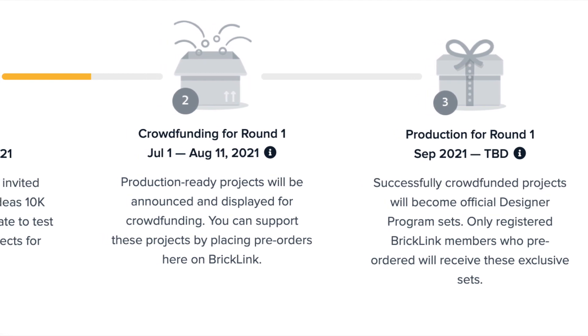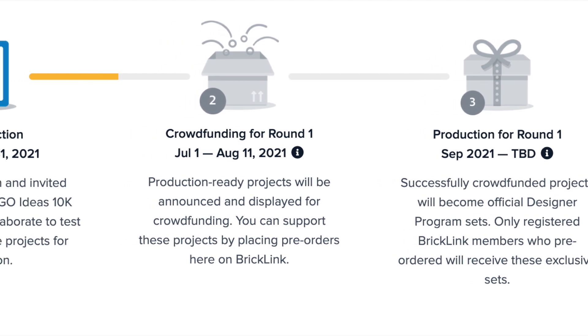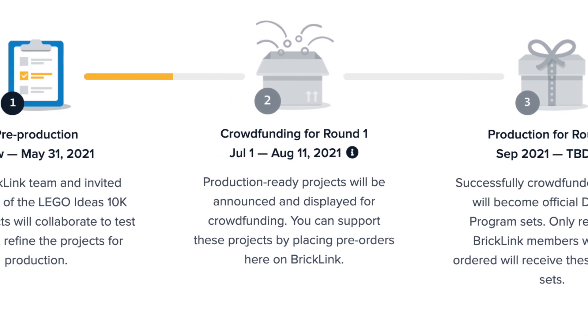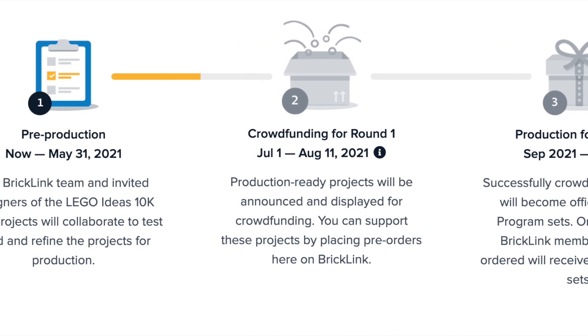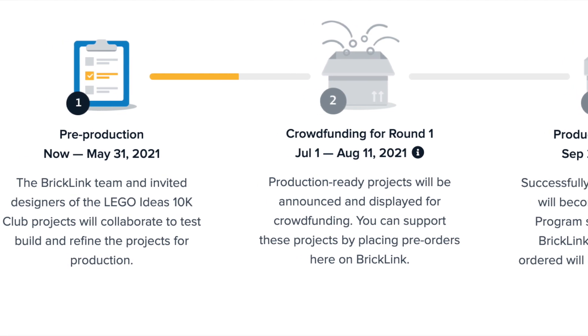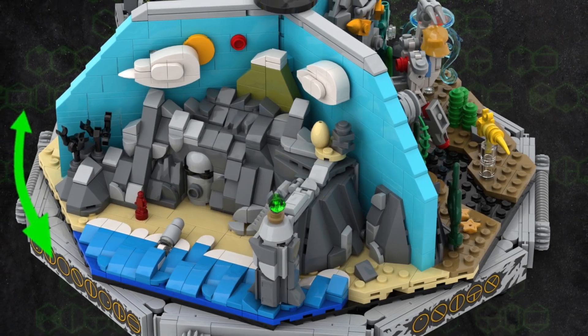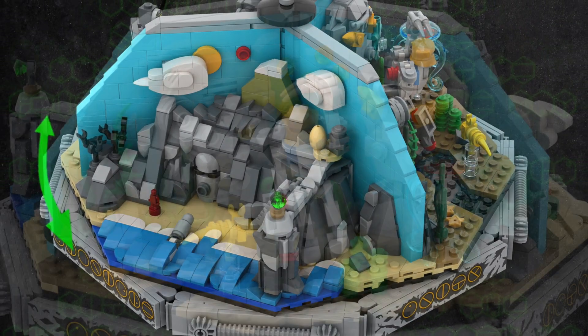This whole thing is broken up into three main rounds. For round one, there are eight projects up for production, and out of these eight, only five of them will be produced. These first five will basically be the first that are successfully crowdfunded — the first to sell out. So here's what Bionicle is up against.